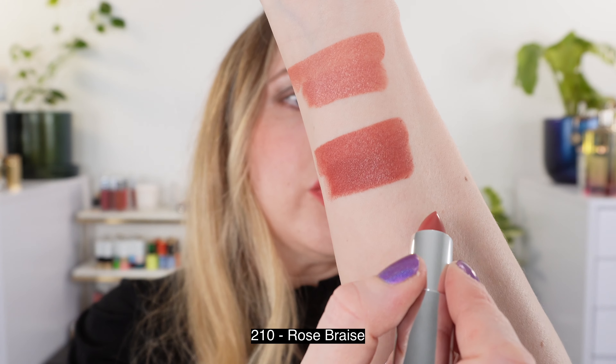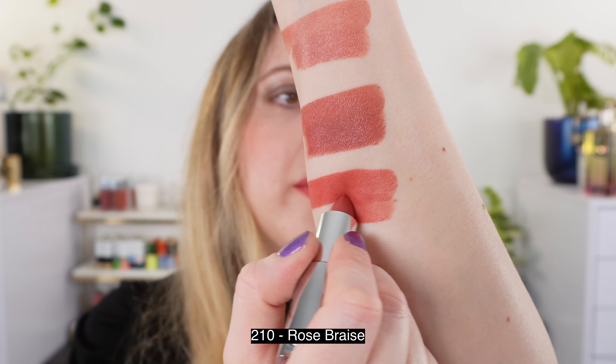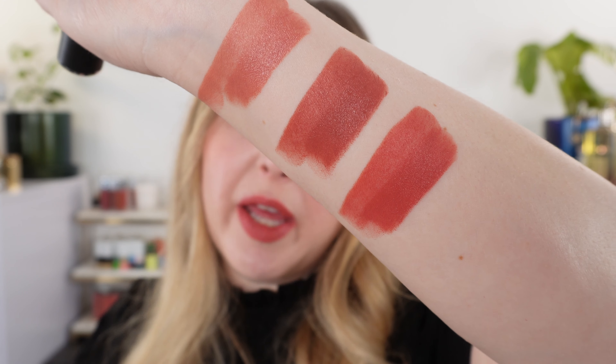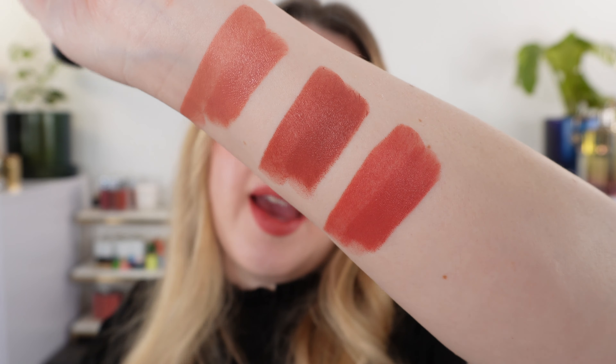Next we have shade 210, and this is the one that I'm wearing on my lips right now. You can see that this is going to be a nice, a little bit more vibrant pink than 116, and it also has a little bit of warmth in there — there's a touch of coral in that pink. It's a really beautiful shade.